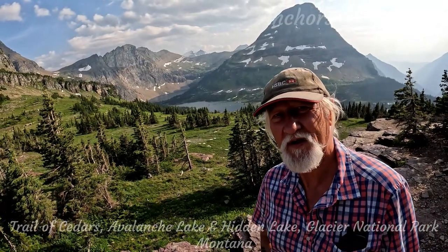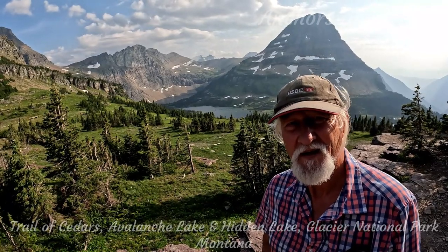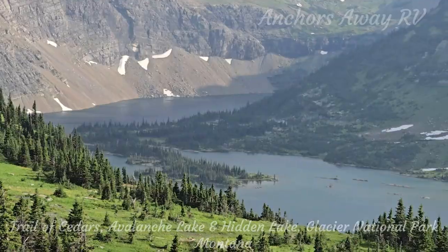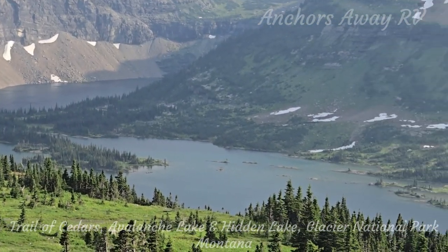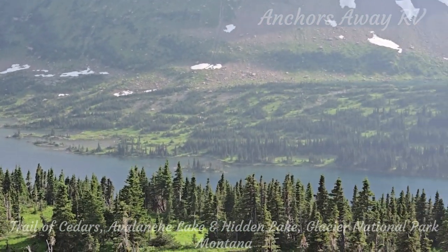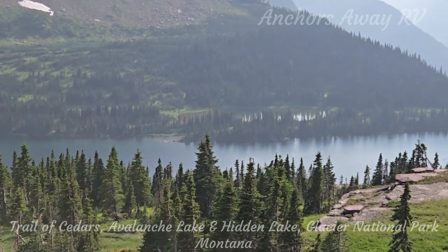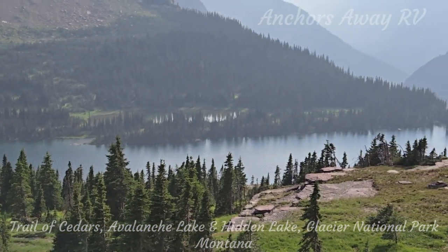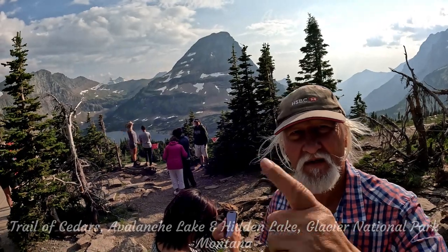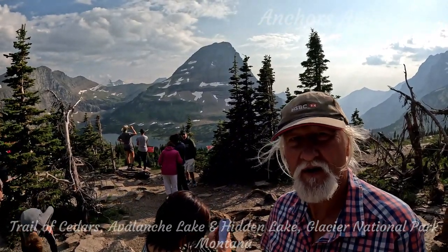We finally made it — here's Hidden Lake behind us. I'll pull out my phone and zoom in and get a better shot of it. Behind us here is Bearhat Mountain, which runs down to the Hidden Lake.